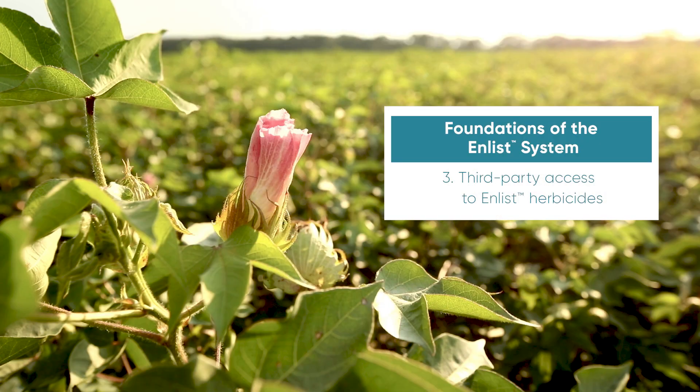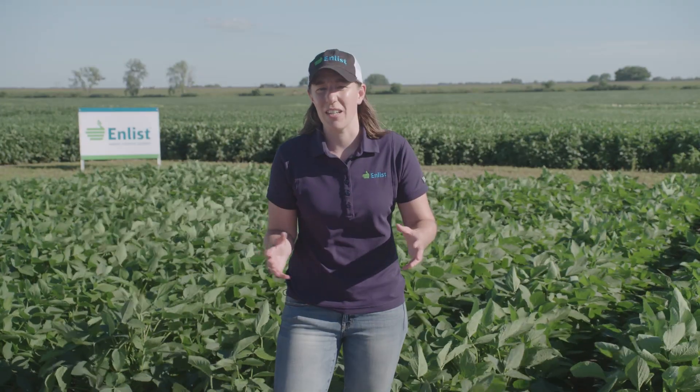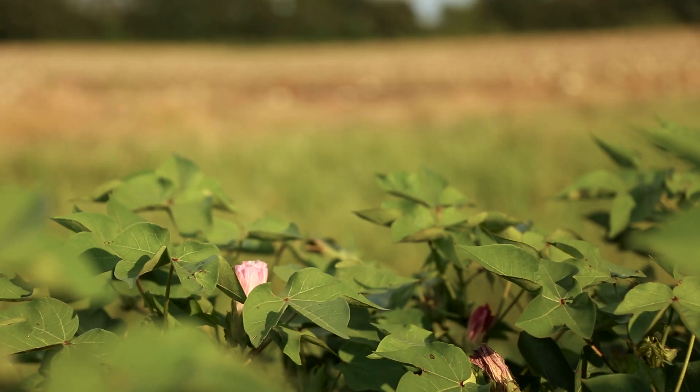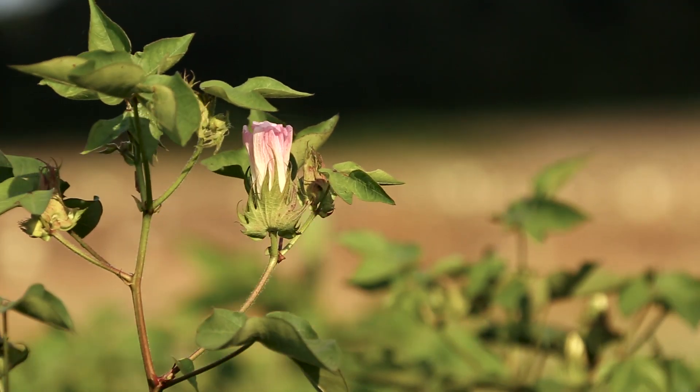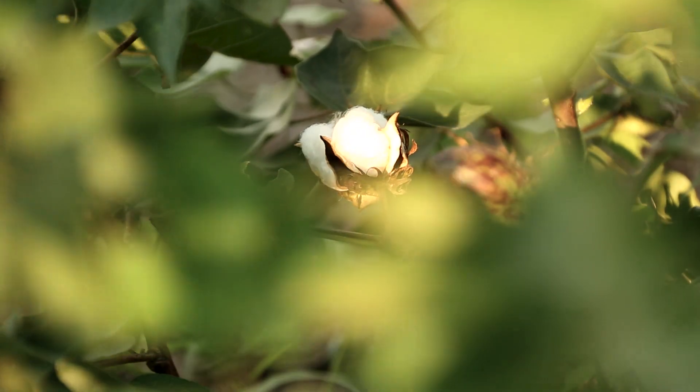We've always believed that collaboration with our industry is important for any product launch, and that's why we focused on third-party access and testing for Enlist herbicides well before they ever came to market. University personnel first had access to 2,4-D choline way back in 2007 — many years before our products were launched commercially. University personnel, including at the University of Nebraska, University of Arkansas, and Purdue, had access to the product and did off-target movement studies starting in 2011.